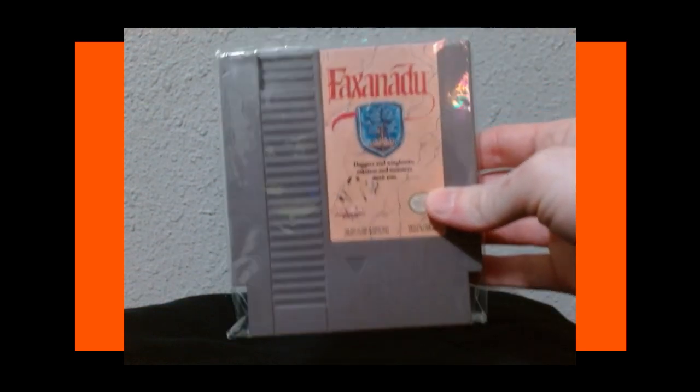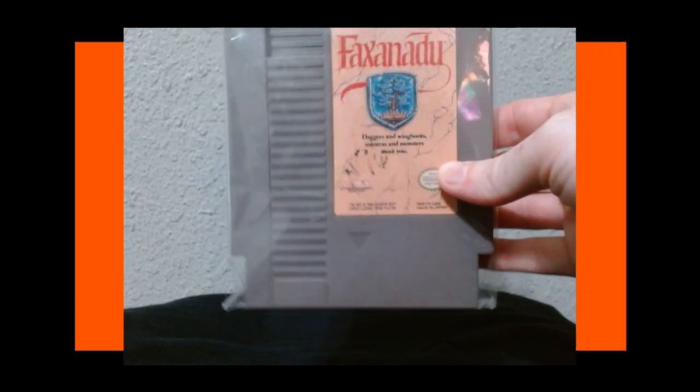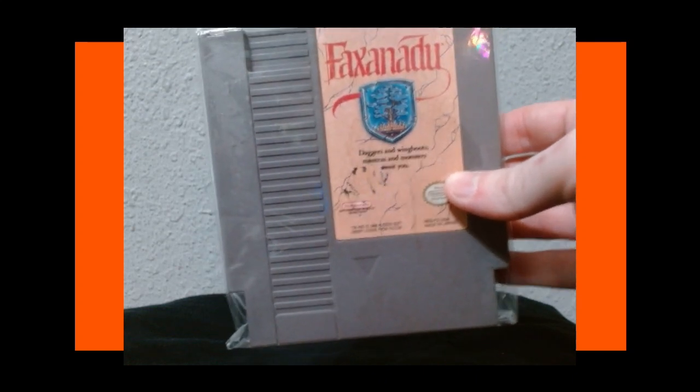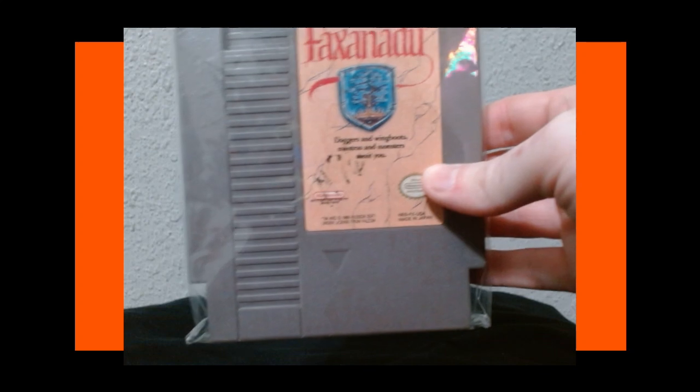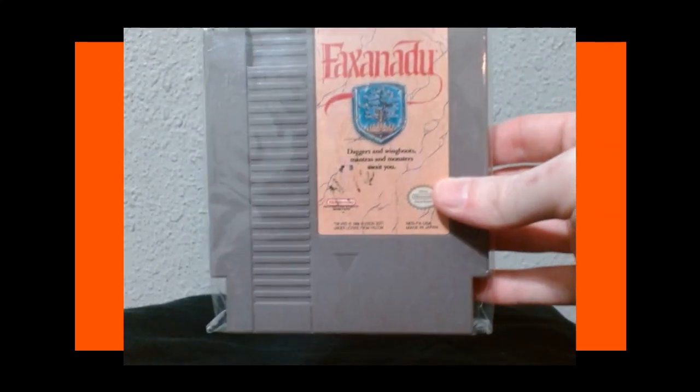Next we have Faxanadu — this was another recommendation to me. It's a really fun RPG. I played through this one on stream and beat it. All these games that I've streamed are on YouTube as well if you care to see my struggles. Faxanadu is a really really good, kind of underrated RPG. I really enjoyed that one.